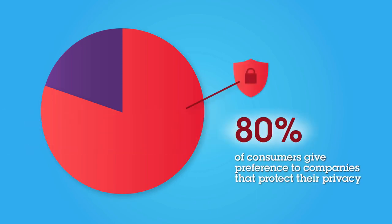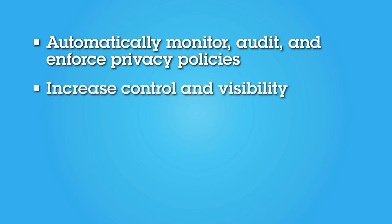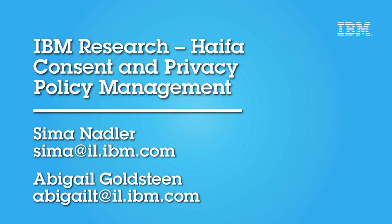Owning lots of sensitive data can be a bonanza or a disaster for a business. 80% of consumers have stated they would rather purchase from companies they believe protect their personal information. In short, enterprises can now automatically monitor, audit, and enforce privacy policies, increase control and visibility, build end users' trust so more data is likely to be shared, and use real-time monitoring to identify risks before damage occurs. Thank you for watching this demo. For more information, contact us at IBM Research Haifa.